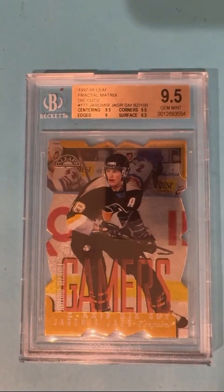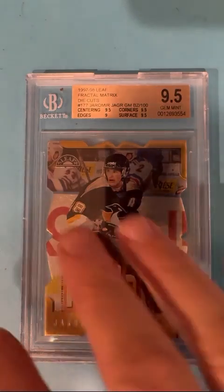Yarmor Yager — he'll probably hang in there. This is a die-cut card, produced 100 but not serial numbered, of the fractal matrix. It's hard to get high grades when you're doing these die-cut kinds of designs, and so I think this was put away immediately, but still a 9.5.